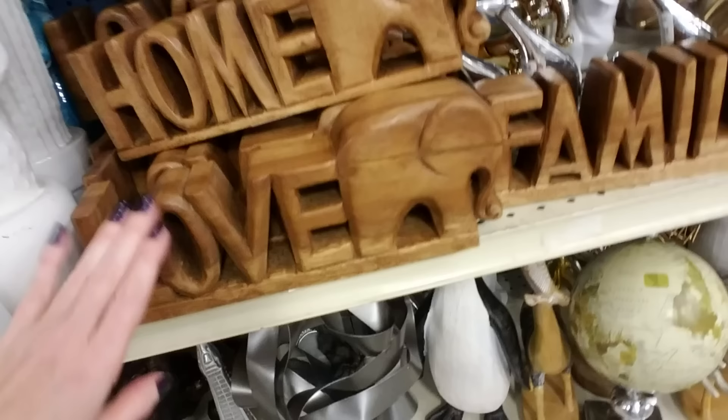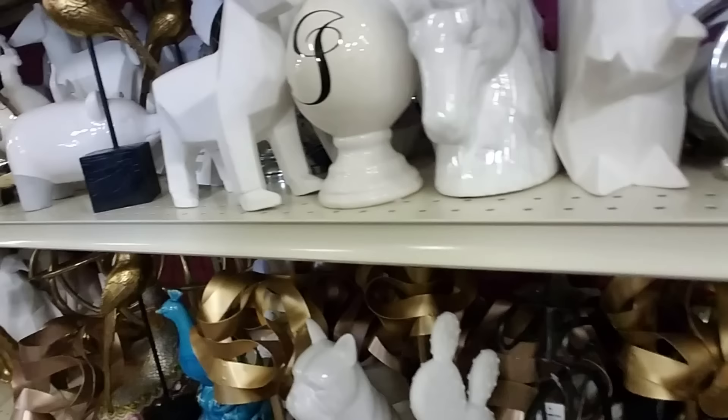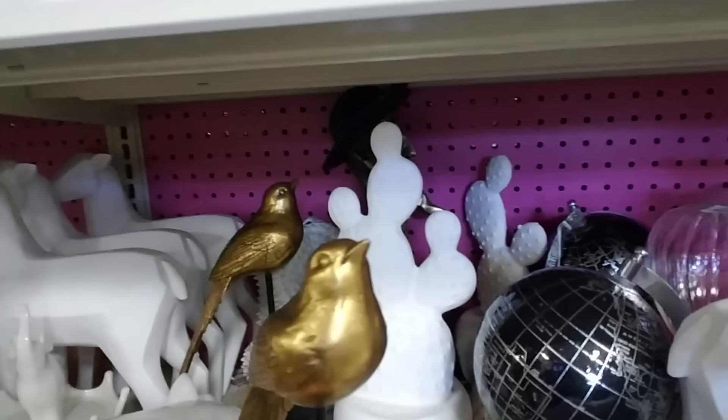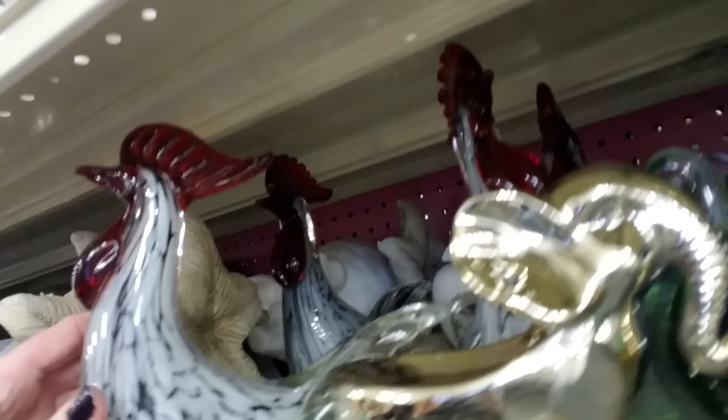And they have these wooden pieces — it says love and home and family. There's even more stuff down there, it's just tons of stuff. We could spend all day in here. A little bird with a long tail. Oh, a glass rooster! I do wonder if they have any glass fish I would like to see. Oh, an hourglass!